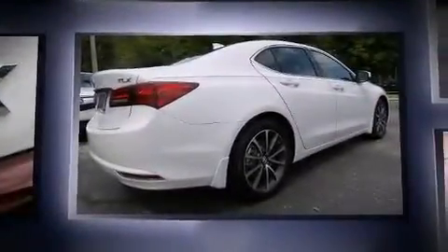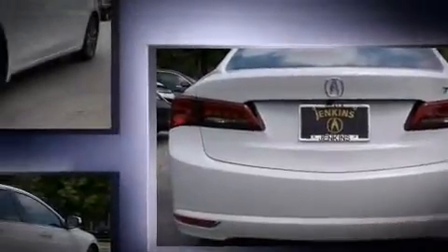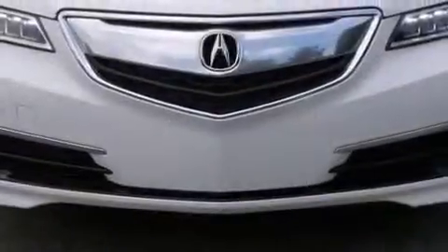All of the premium features expected of an Acura are offered, including heated seats, power moonroof, rain-sensing wipers, and more. Brake Assist technology provides extra pressure when applying the brakes.